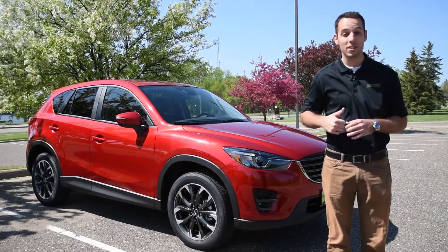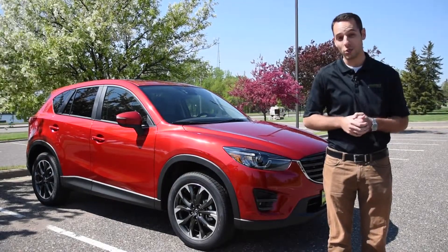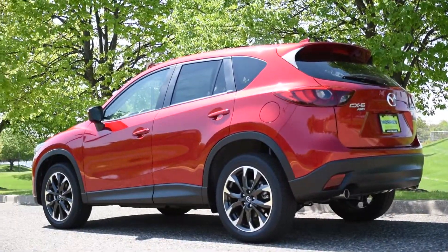What we're going to do is show you around the outside of the vehicle, the inside, and then we're going to go on a test drive and show you just how well the CX-5 handles.